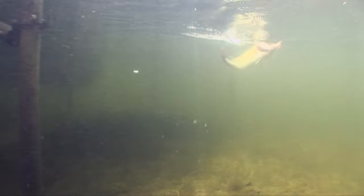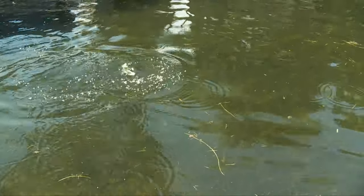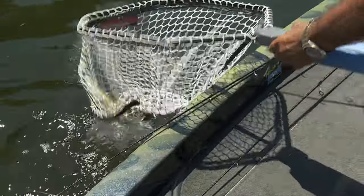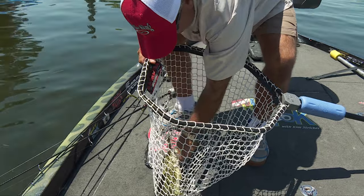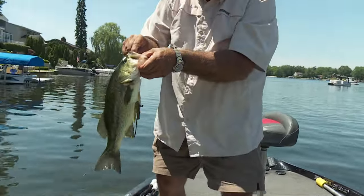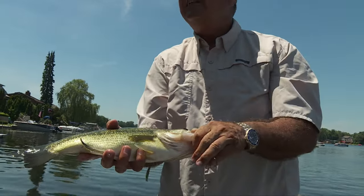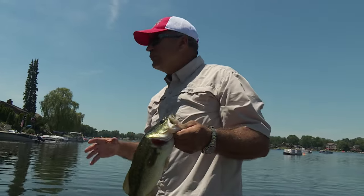There he is — come on out of there. You were in that, under that dock, that's for sure. Not too bad a fish, a couple of pounds. Maybe we will catch better ones under the docks. Very nice. It's later in the day now and it's hot and sweaty. That sun is pushing these fish up under the docks. I'll take fish like this any day.